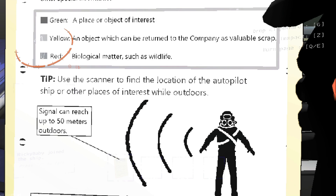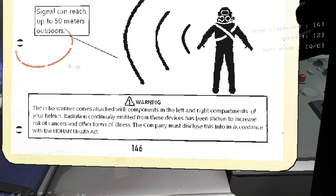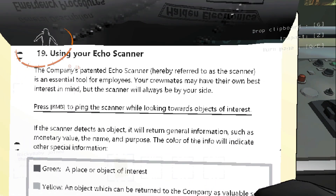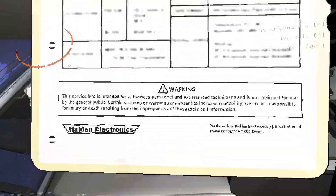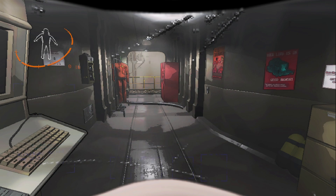Tip: use a scanner to find the location of the autopilot ship or other places of interest while outdoors. Signal can reach up to 50 meters. Warning: the Echo Scanner comes with components in the left and right compartments of your helmet. Radiation continually emitted from these devices has been shown to increase risks of cancer and other illness. The company must disclose this in accordance with the Eidhan Health Act. Okay, I guess that's it - wow, we read so much!